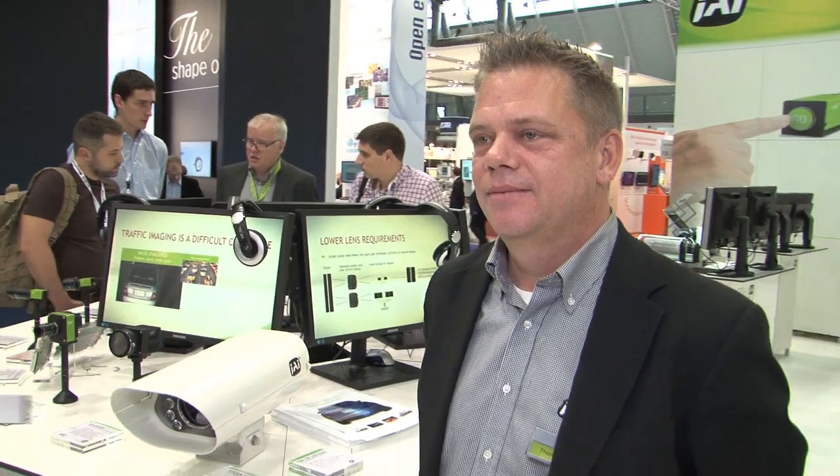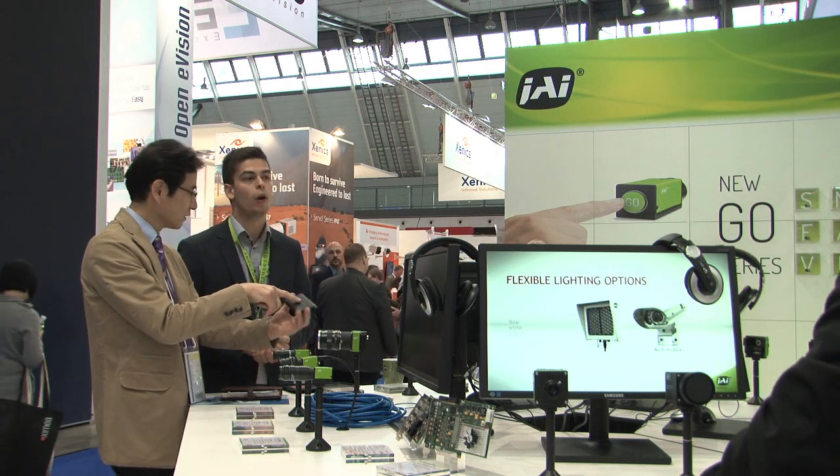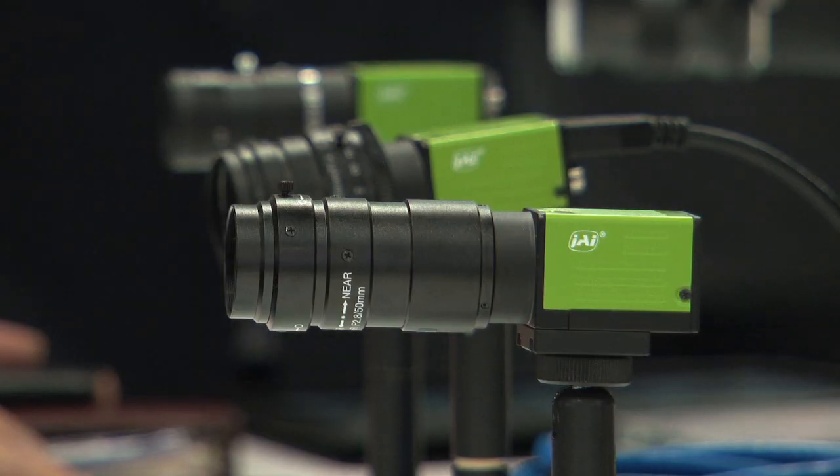Welcome back. I'm here at JAI talking to Thomas Moore. Thomas, you're one of the few companies that bridge a lot of different industries, but what have you got here that's specifically relevant to the traffic sector? JAI have existed since 1963 and spread across many different segments of the industry, and for the last 20 years we've been dealing with traffic applications. For this specific purpose we have one of our fourth generation of ITS cameras.